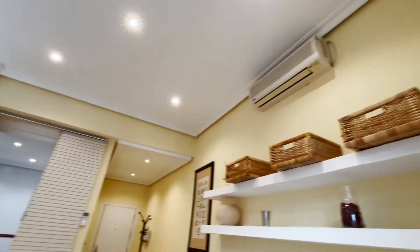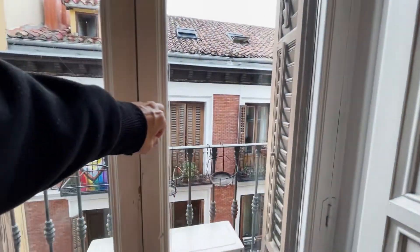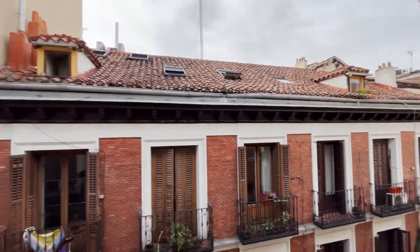Air conditioning, shelving here. We found the first balcony to Calle Lechuga, just in the center of Madrid city.